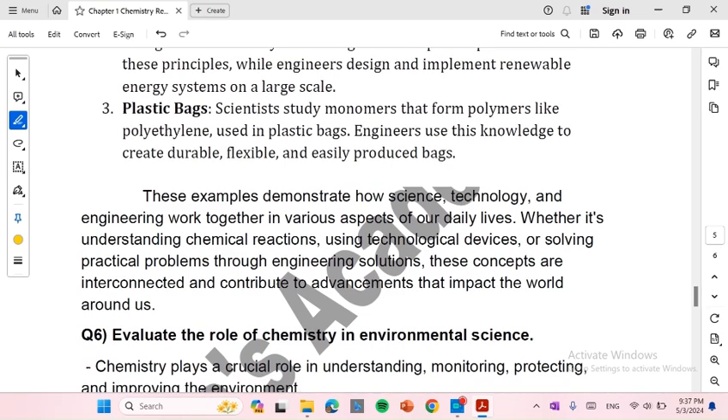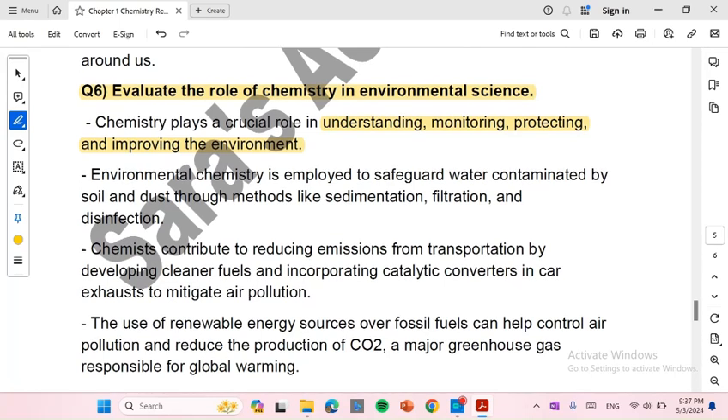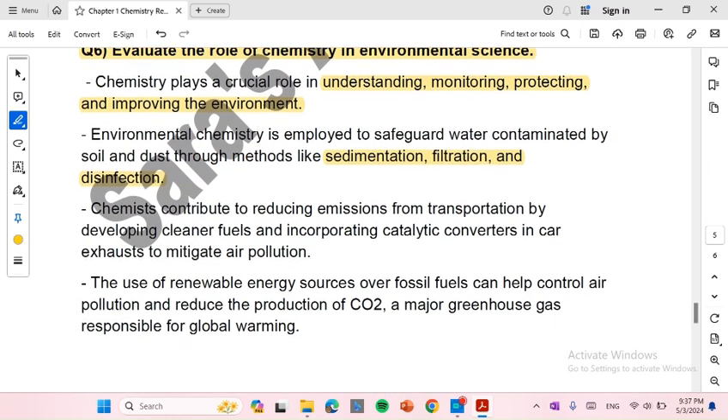Evaluate the role of chemistry in environmental science. Number 1: Chemistry plays a crucial role in understanding, monitoring, protecting, and improving the environment. Number 2: Environmental chemistry is employed to safeguard water contaminated by soil and dust through methods like sedimentation, filtration, and disinfection. Number 3: Chemicals contribute to reducing emissions from transportation by developing cleaner fuels and incorporating catalytic converters in car exhaust to mitigate air pollution.